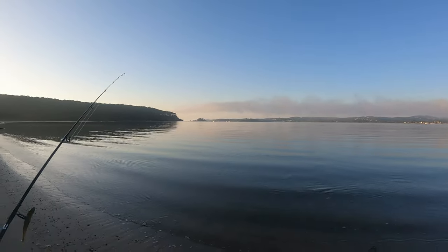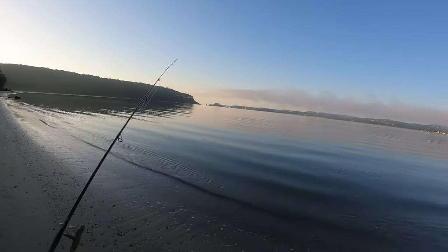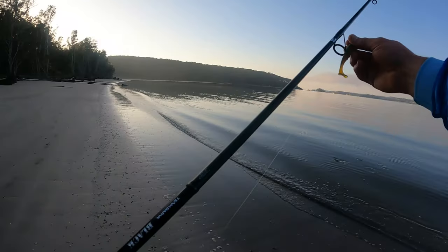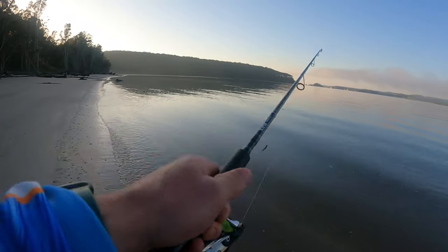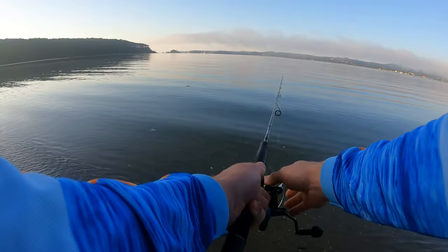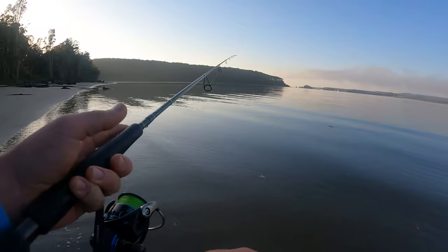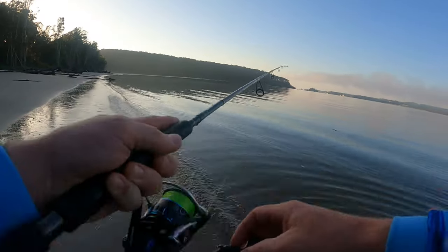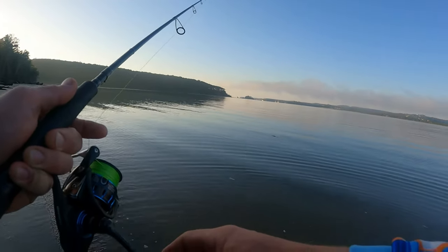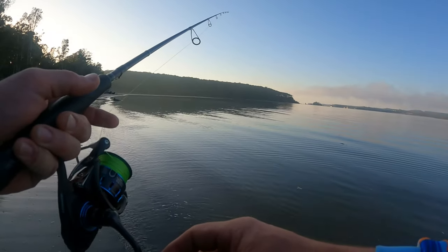Good morning everyone, welcome to another episode of Bang On Fishing Adventures. Today I've made my way down to this bay slash creek area chasing flathead. As I make my way down to the creek, I've just noticed some surface action out in front of me. It's absolutely glassed out this morning. Let's have our first cast — there's always action around here. Lots of fish jumping around, nice beautiful morning, not a breath of wind.